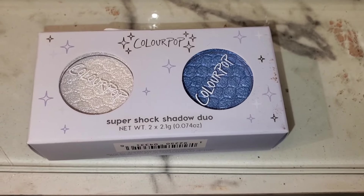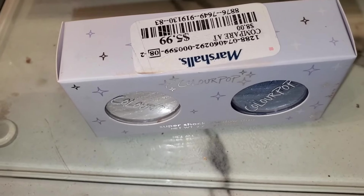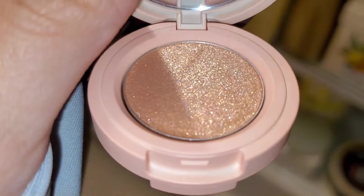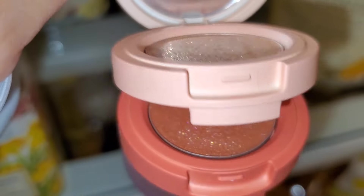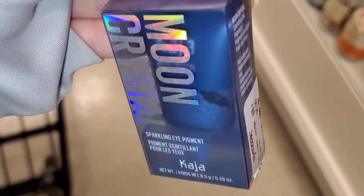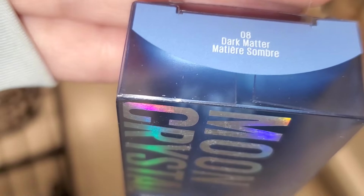I also found this ColourPop Super Shock Shadow Duo — really gorgeous colors — going for $6. For Khaja Beauty Bento Eyeshadow Trio, they had the new shade Orange Blossom: you get three different shimmer shades going for $6.99. Also for Khaja, they had this Moon Crystal Sparkling Eye Pigment for $5.99 — a very gorgeous blue color, with the shade shown on the side.